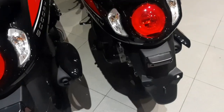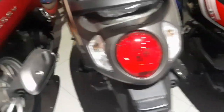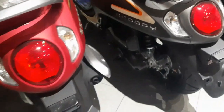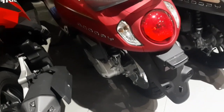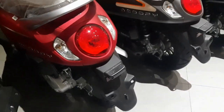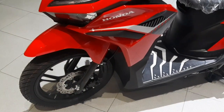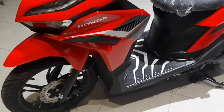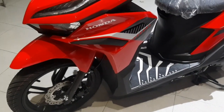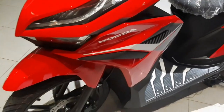Seperti ini saya contohkan: Scoopy series, Beat series, Vario series, semuanya menggunakan monoshock atau skok tunggal, karena memang titik tengahnya di situ. Beda dengan motor metik maxi seperti PCX, ADV — dia menggunakan double skok. Itulah jawabannya guys, jadi titik tengahnya memang di samping situ.